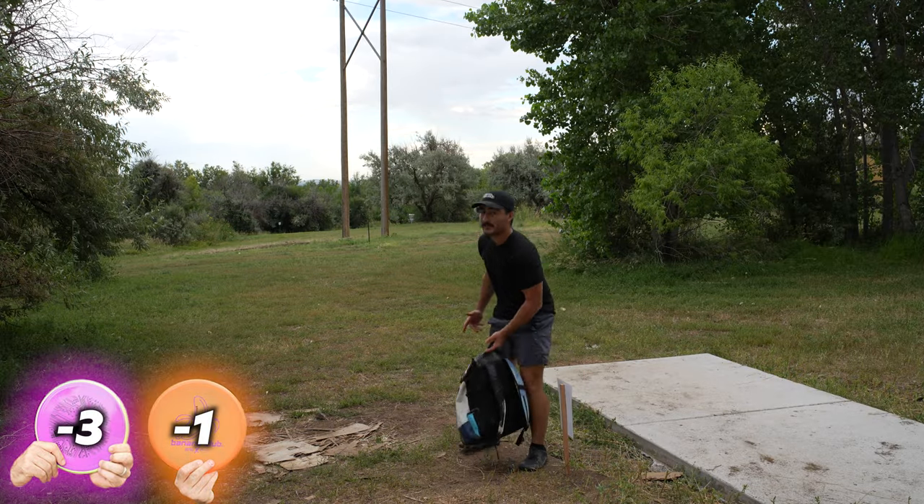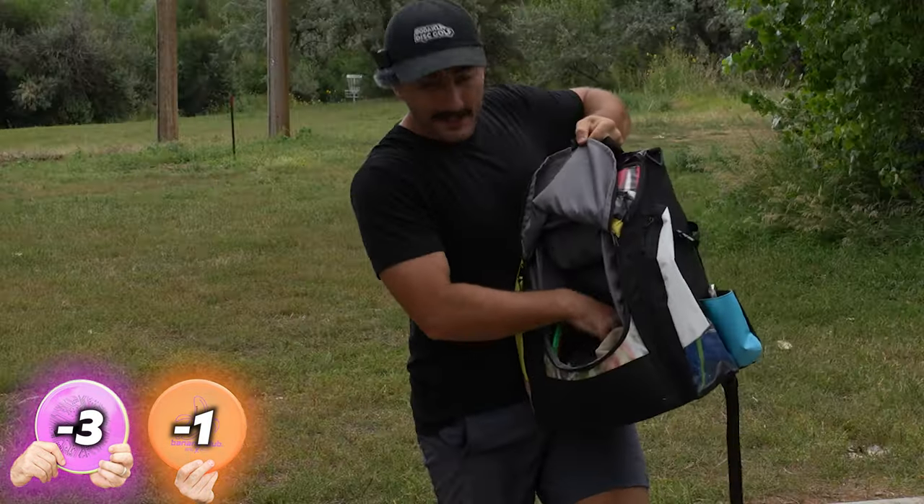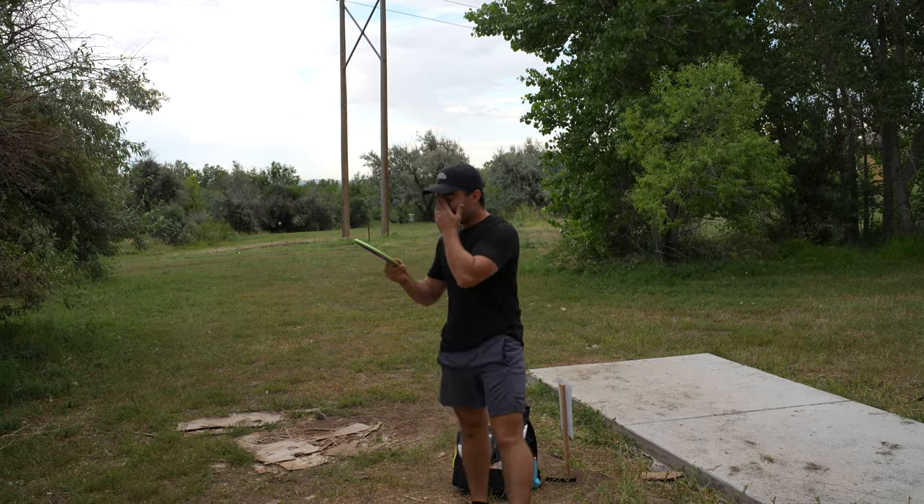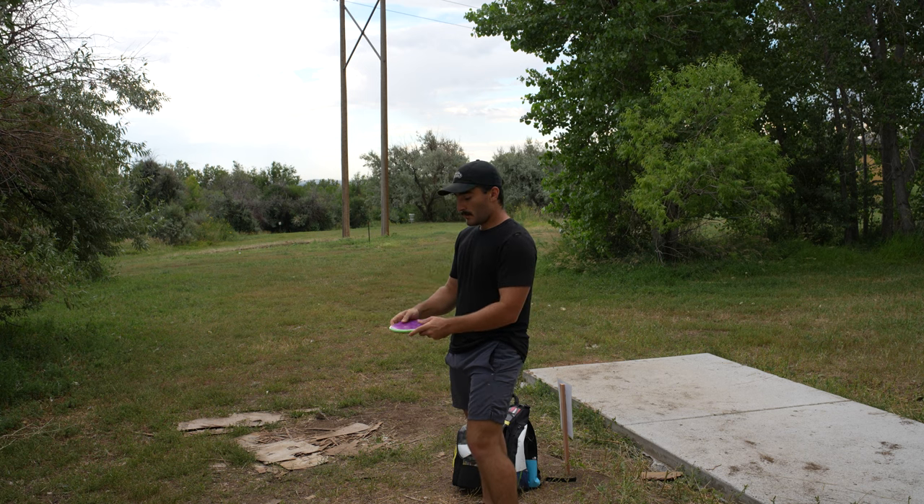Pro tip — if you are only reviewing two discs and two putters, put them in the putter pocket and you've got room for tons of water. 276 to that basket. I feel like this Tempo is too thin, but I kind of love it.